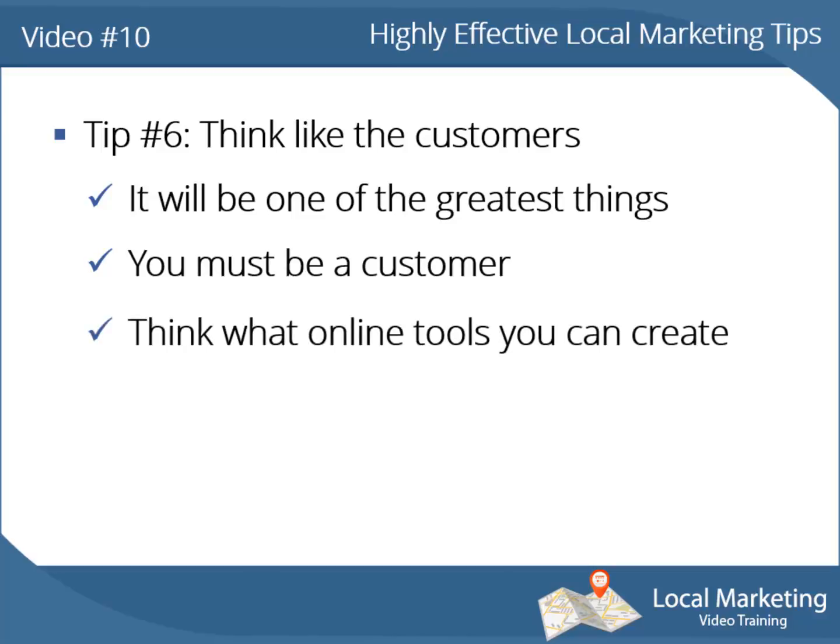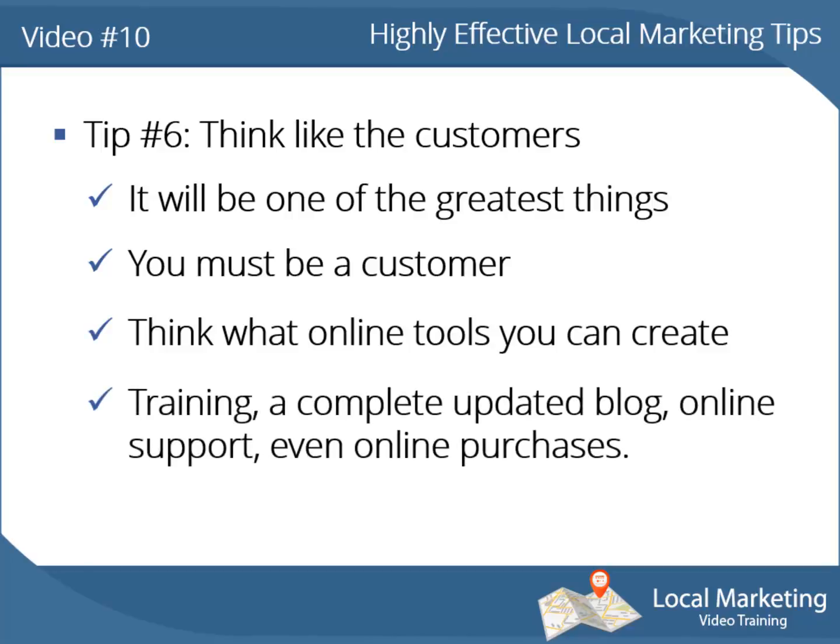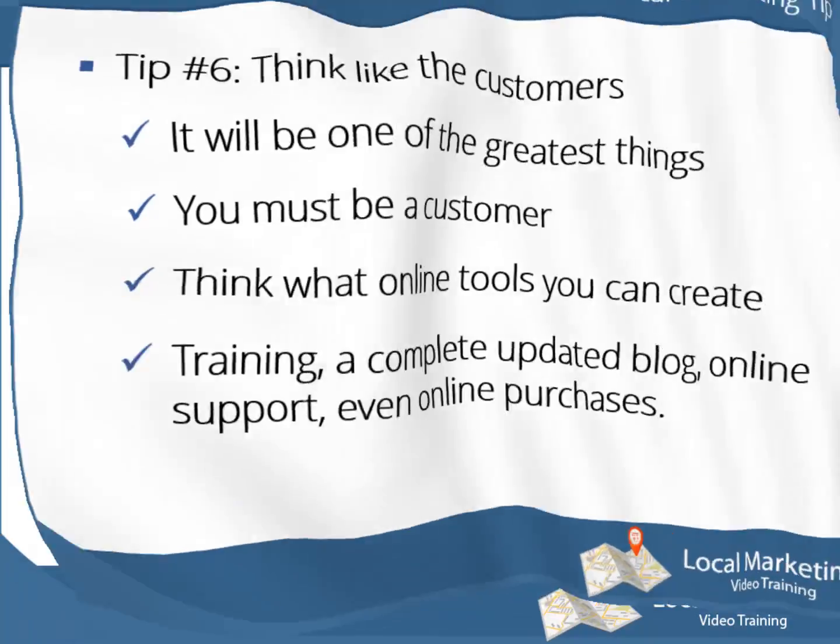Think about what online tools you can create that may help your customers enjoy your products and services even more — a complete updated blog, online support, even online purchases, which will be just amazing for them.